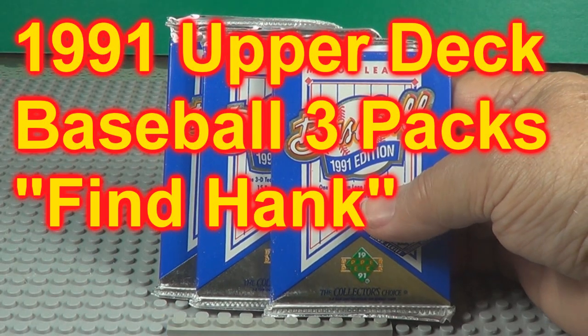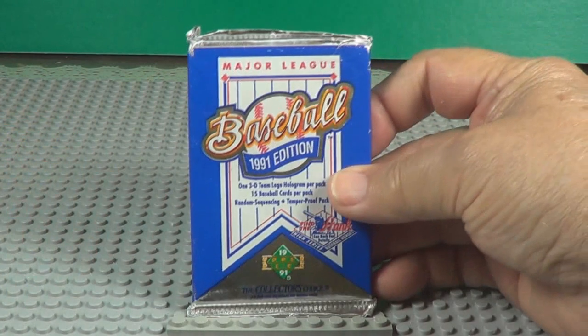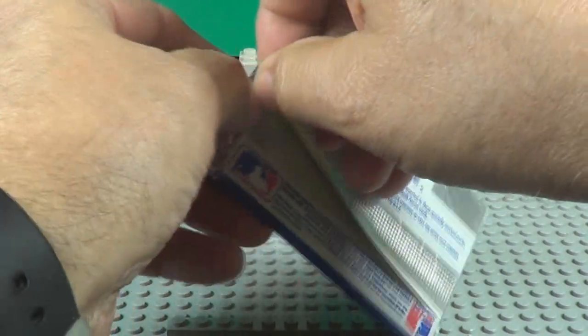Today we're going to open three packs of Upper Deck baseball cards. This is called Find Hank. Bag number one. I think we're looking for a Hank Aaron card.